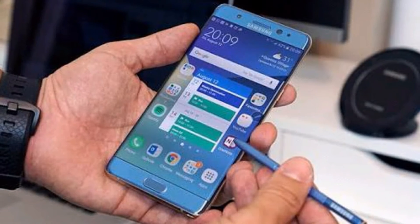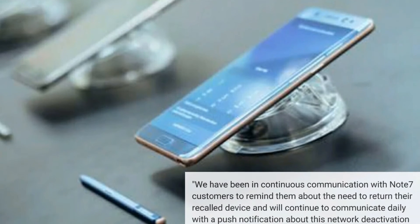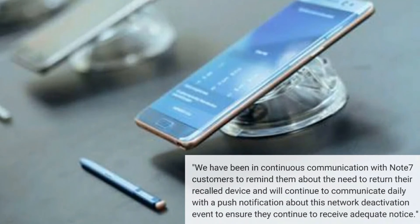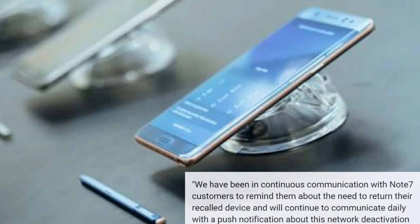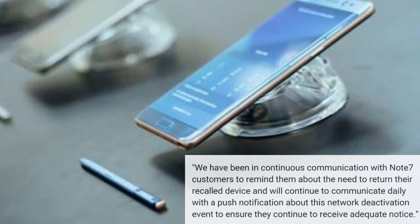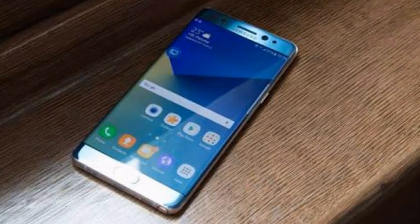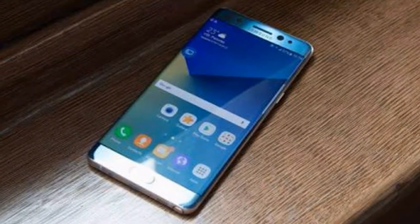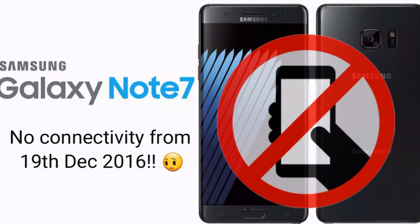This is what Samsung said in response to closing connectivity in Canada: 'We have been in continuous communication with Note 7 customers to remind them about the need to return their recalled devices, and will continue to communicate daily with a push notification about this network deactivation event to ensure they receive adequate notice.' Also, Samsung has already shut down mobile network access for unreturned Note 7 devices in New Zealand. The latest report also says Samsung is putting an end to Note 7 devices in the US from the 19th of this month.